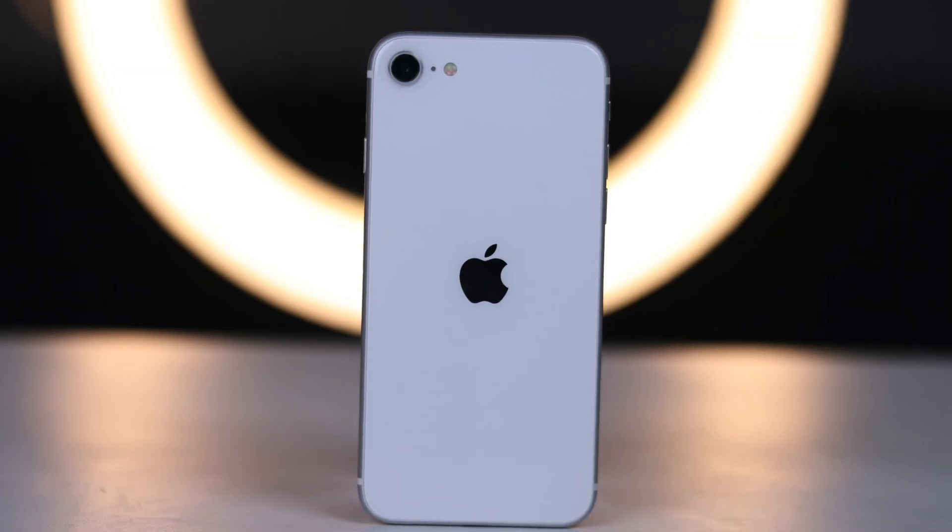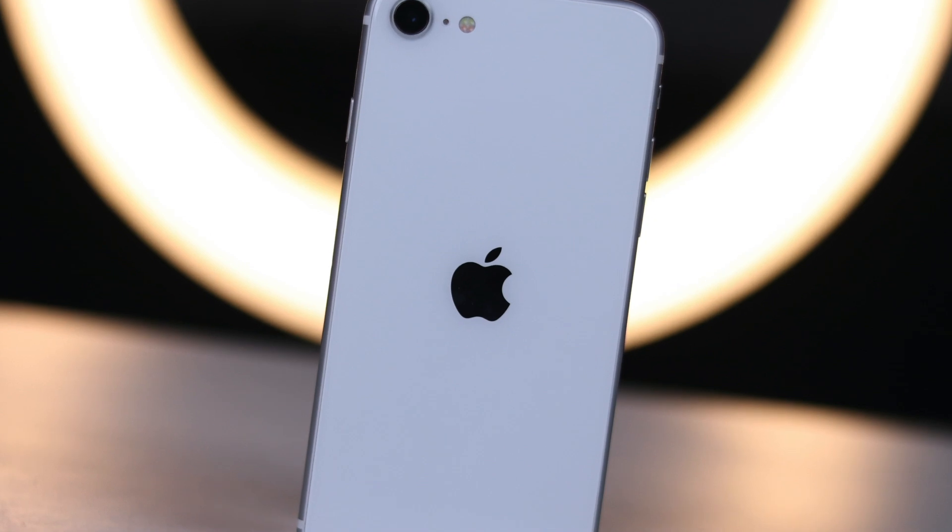A word about Oventica.com — your renewed smartphone seller with a generous 1 year of warranty on all devices. Speaking of great deals, let's head back to the iPhone SE 2.